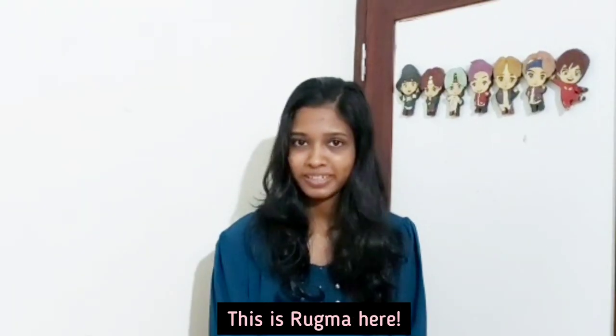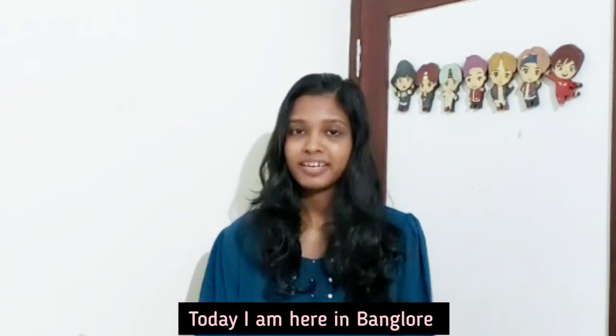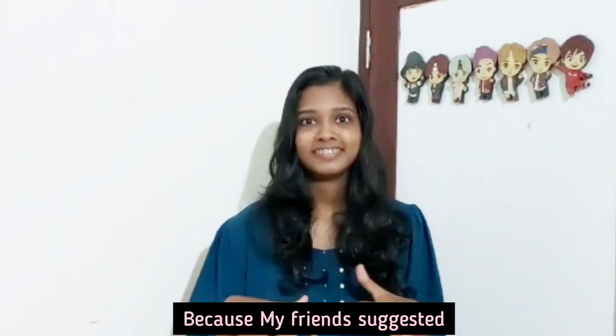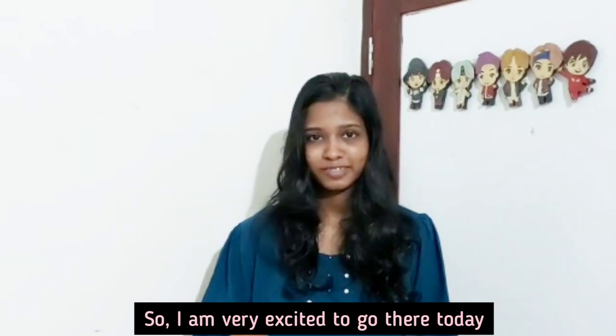Hello, this is Rukma here. How are you all doing? I am doing great. Today I am here in Bangalore. I am going to Brigade Road today because my friends suggested there will be two shops where they are selling VTS merch. So I am really excited to go there today.